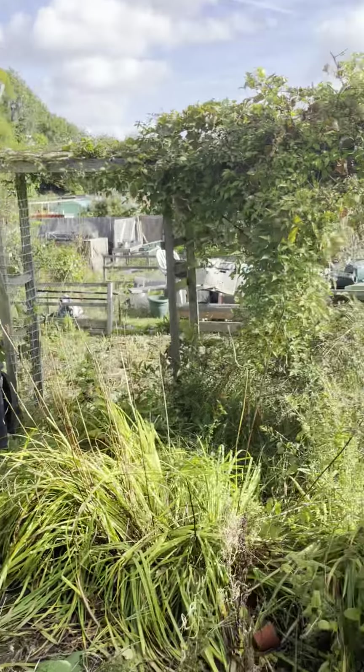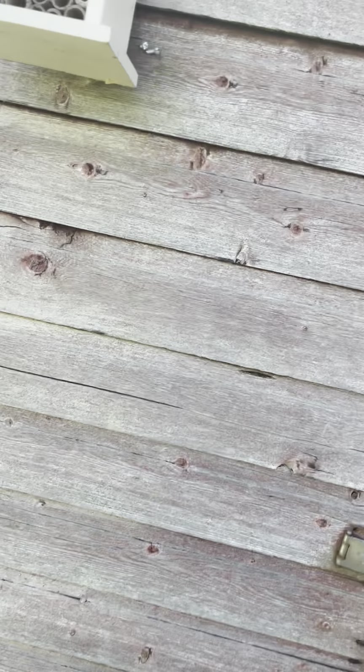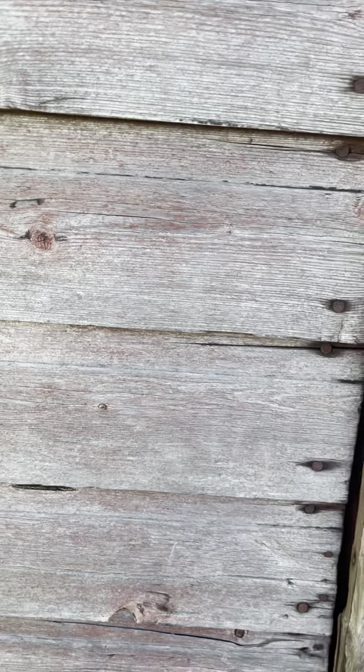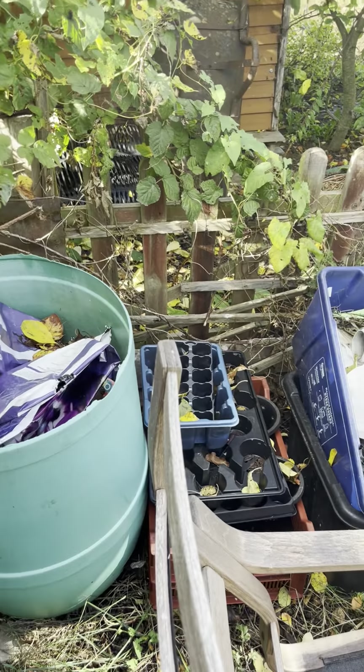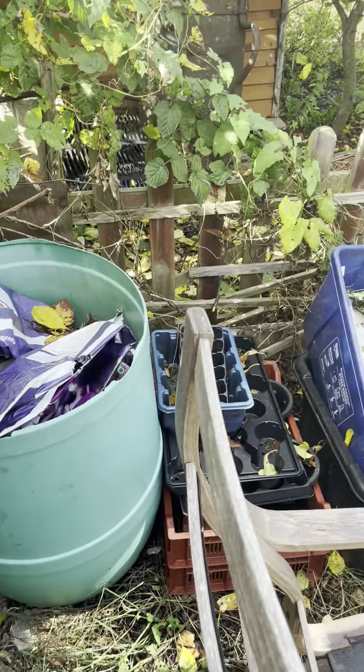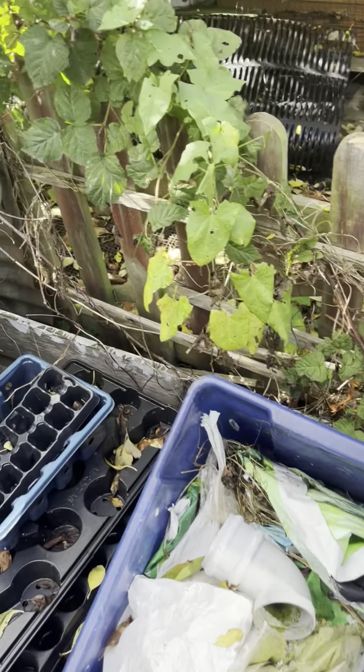This is the shed that came with the plot and we've got lots of bits and bobs in here. This is where we tend to put garlic and onions and other bits and bobs. Lots of storage space but we've got an awful lot of stuff that needs sorting out and chucking away — things from outside that we need to get away into one of the sheds.